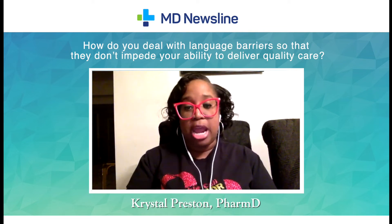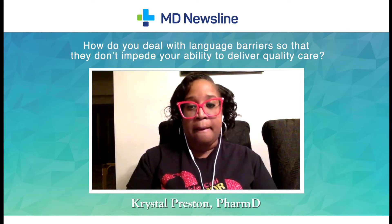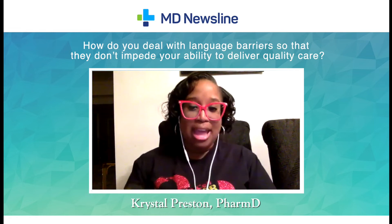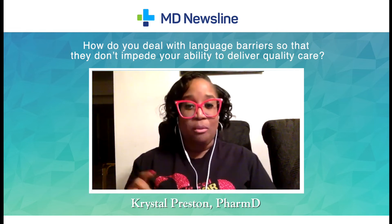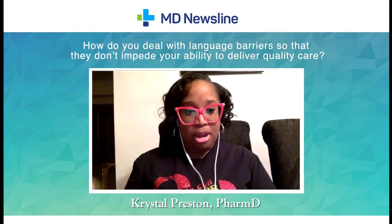Oftentimes, the patient's caregiver would be in the room and I would ask them to translate. I know a very minimal amount of Spanish, so I've only had to do that once where I was able to translate myself, and it went pretty well.